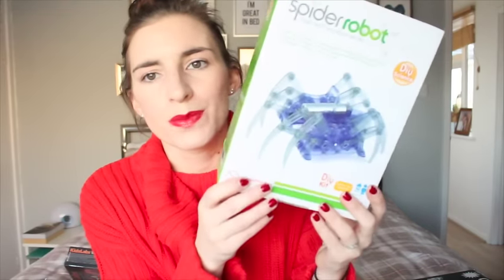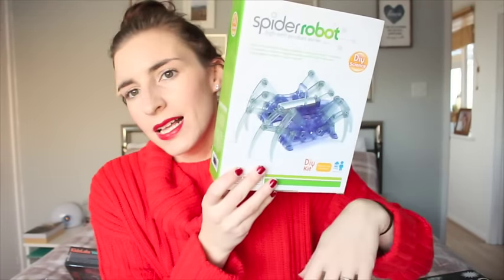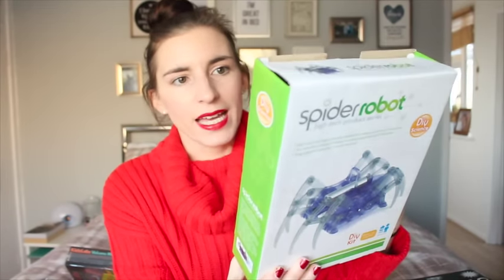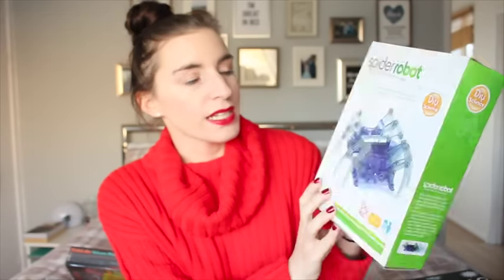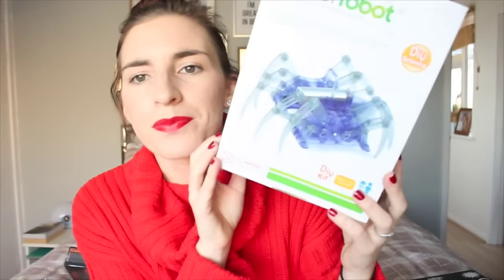Another thing I got him — again from eBay because it was cheaper than Amazon — is called Spider Robot. It had really good reviews. It's a high-tech product series, DIY science. Basically you just build your own spider, put a battery in it, and it scuttles along the floor. It's very inexpensive but it's a bit of fun and creative. It says 10 years, but I think he will be fine with a little bit of help. I think that's a really cool boy's toy.